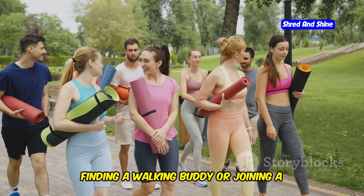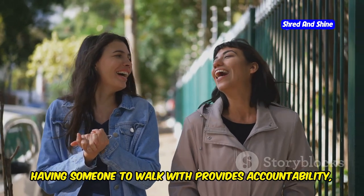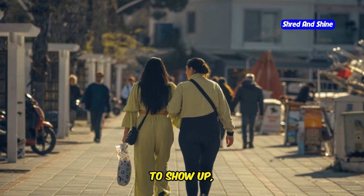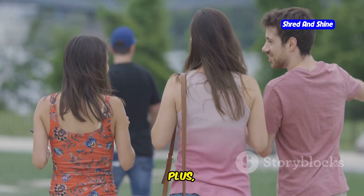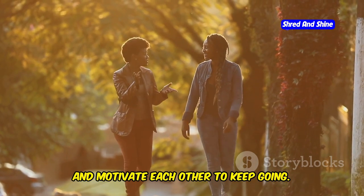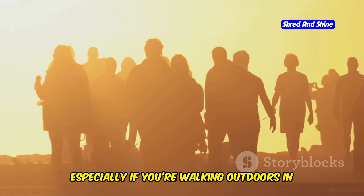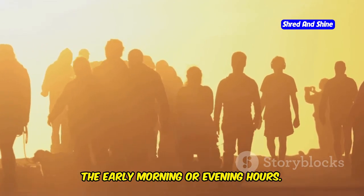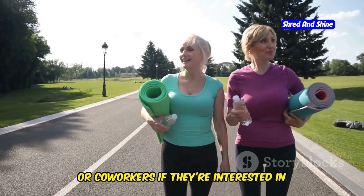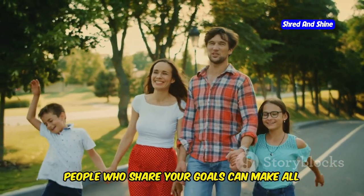Walking is a fantastic solo activity, but it's always more fun with a friend. Finding a walking buddy or joining a walking group can be a game changer for your weight loss journey. Having someone to walk with provides accountability, support, and a whole lot of fun — when you know someone is counting on you, you're less likely to skip. You can chat, share stories, laugh, and motivate each other. Walking with others also keeps you safer outdoors. If you're not sure where to find a buddy, ask friends, family, or co-workers.